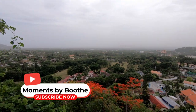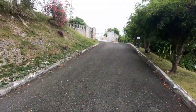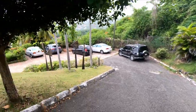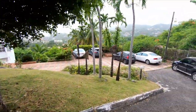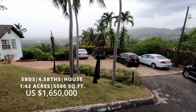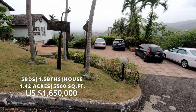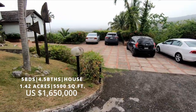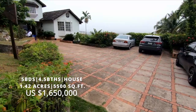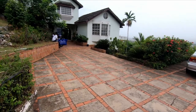Look at this view that you get from this property here, absolutely beautiful. We're at the second property in Norbrook and we're about to check out this house. It is a five bedroom, four and a half bath home that sits on 1.42 acres of land, has a square footage of five thousand five hundred square feet, and it is going for an asking price of one million six hundred and fifty thousand USD.